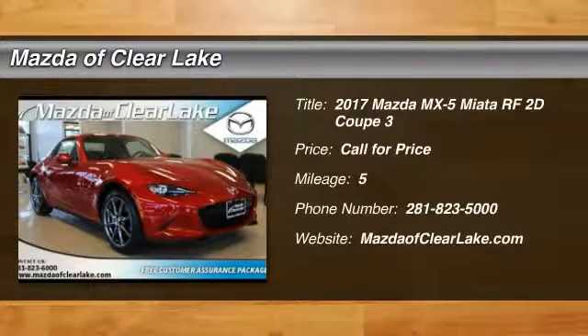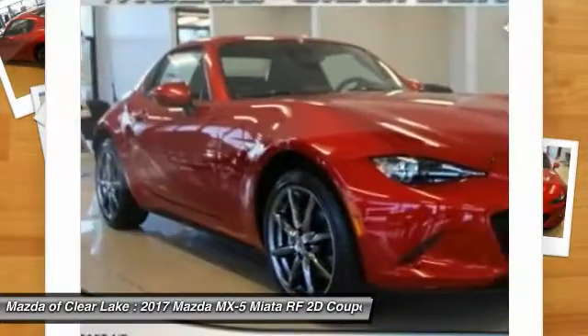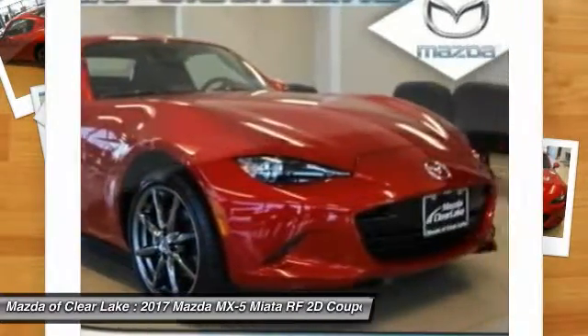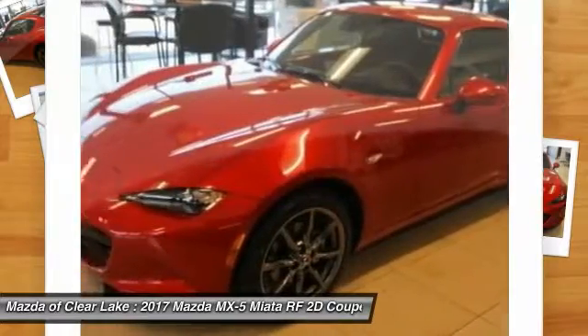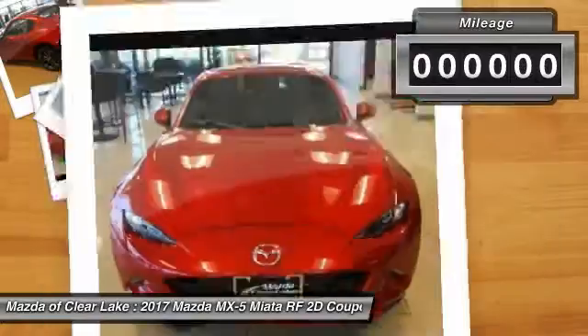2017 MX-5 Miata. The MX-5 Miata represents more than 20 years of a winning concept — a lightweight roadster that's purely about the experience between driver and machine. With the MX-5 Miata, exhilaration comes standard.